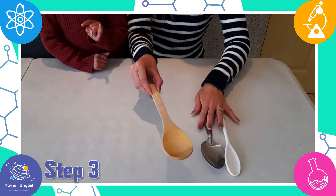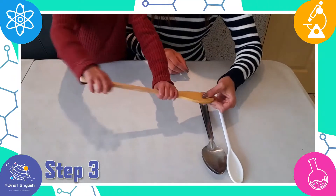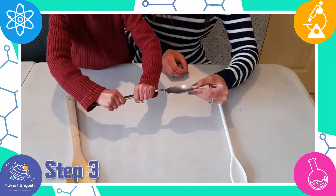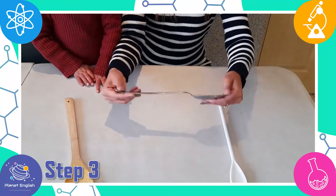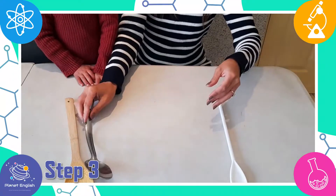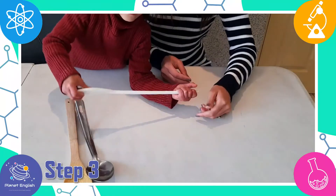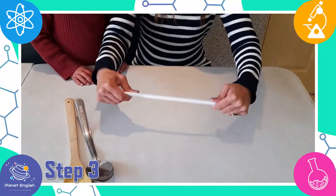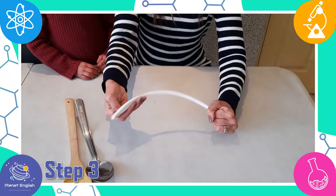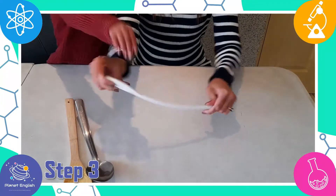Which of these spoons is the most rigid? The wooden spoon is the most rigid. This is because wood cannot bend easily — it is not a flexible material.